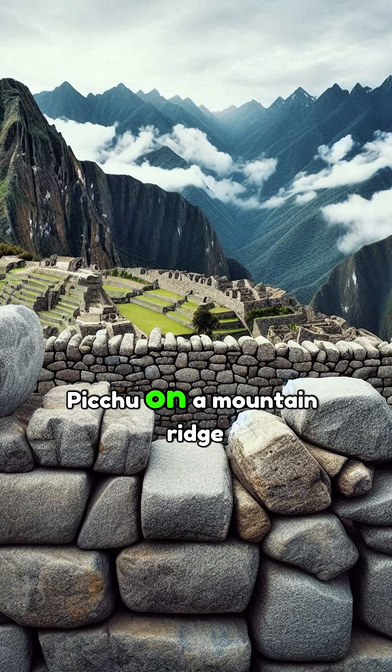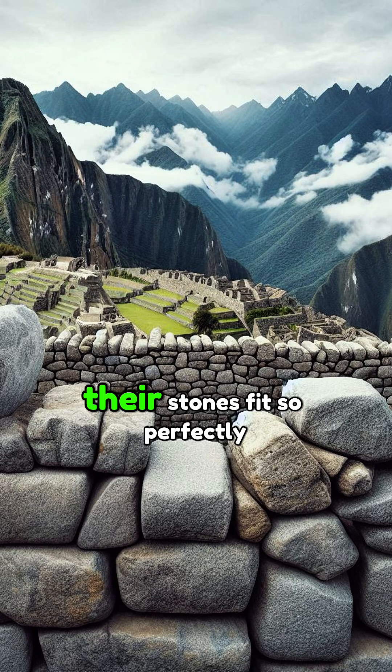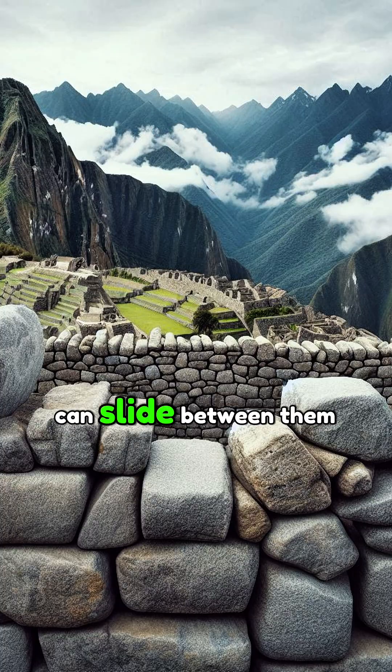The Inca Empire built Machu Picchu on a mountain ridge without mortar. Their stones fit so perfectly that not even a knife blade can slide between them.